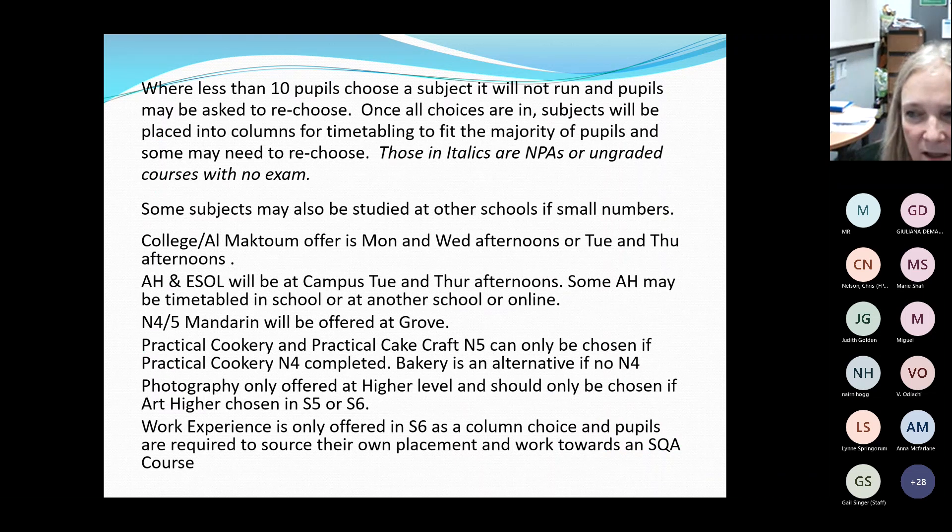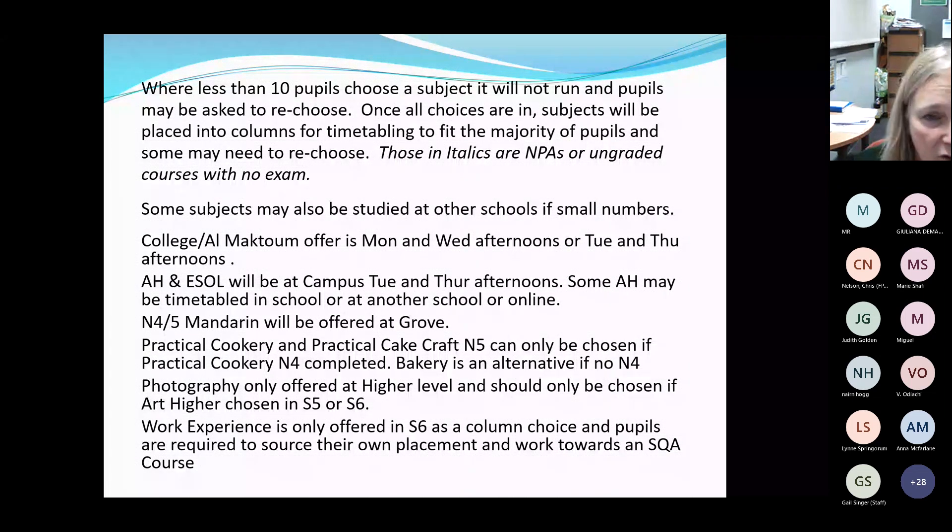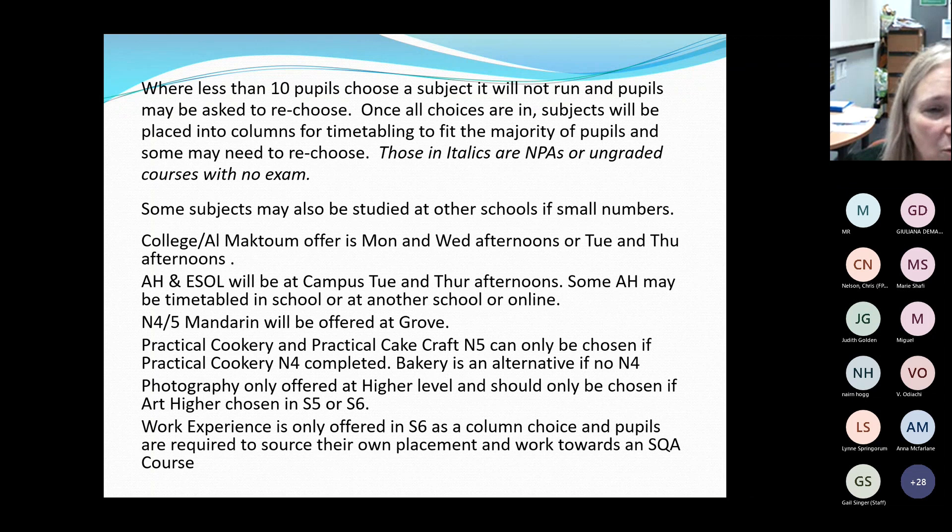When fewer than 10 pupils choose a subject, we will struggle to allow it to run at St Paul's. We may look to offer that subject at another school in Dundee where pupils can go across. For S4s this is quite difficult due to their tight timetable, though fifth and sixth years have more flexibility. Sometimes pupils are asked to re-choose, or we look at alternatives depending on numbers.